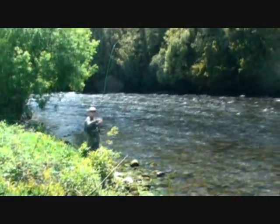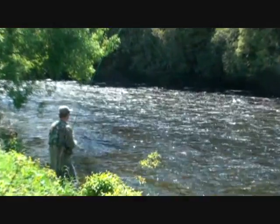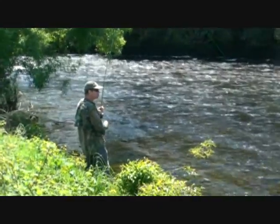That was beautiful. Did you see that fish just come up? I love that. I've caught so many fish here.